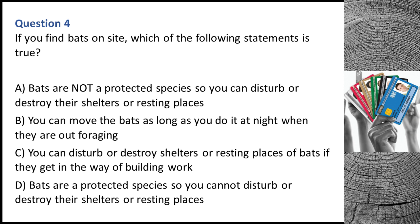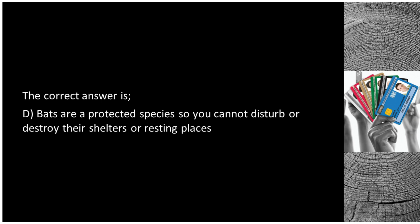Question 4. If you find bats on site, which of the following statements is true? A. Bats are not a protected species so you can disturb or destroy their shelters or resting places. B. You can move the bats as long as you do it at night when they are out foraging. C. You can disturb or destroy shelters or resting places of bats if they get in the way of building work. D. Bats are a protected species so you cannot disturb or destroy their shelters or resting places. The correct answer is D.